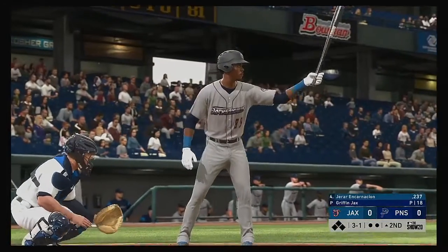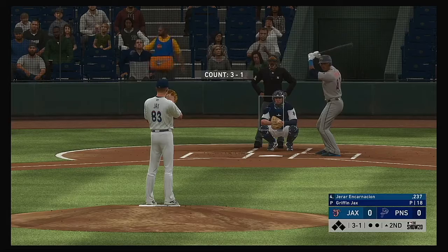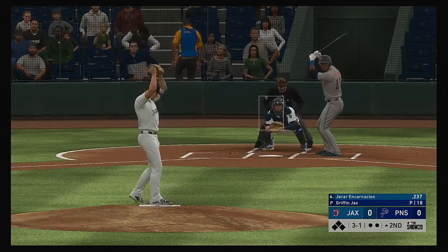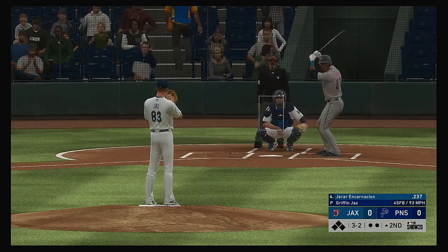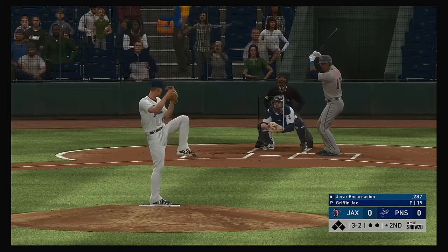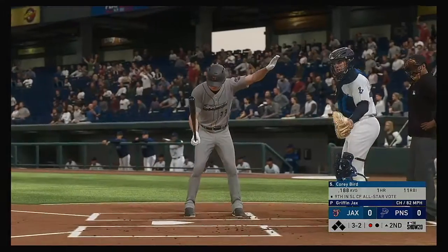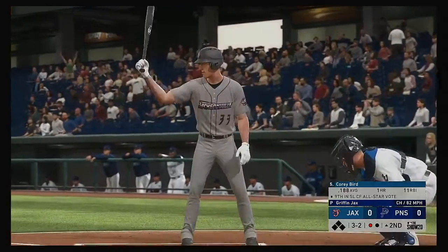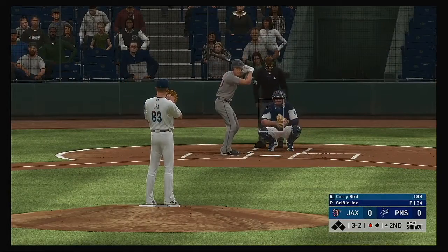Next will be the cleanup hitter. Burrard Encarnacion comes into this one with just one hit in nine tries for the series. Now a fastball swung on and missed — it's full, three and two. He was able to sneak that fastball by him on three and one, so now we've got a battle on our hands. A changeup swung on and missed for the first out. No score here as we play inning number two.